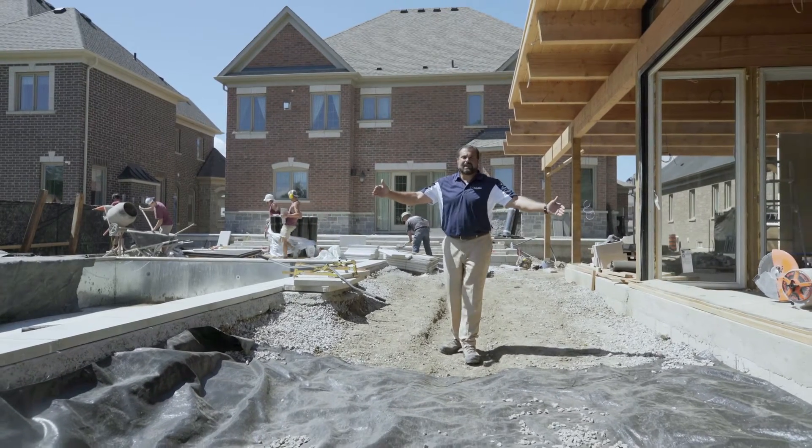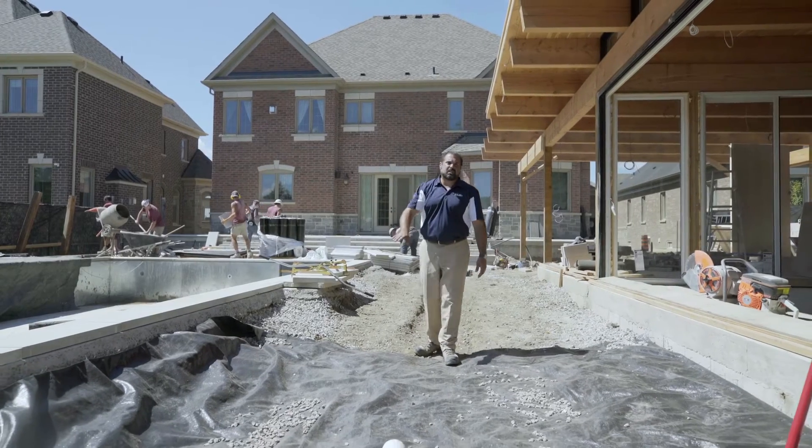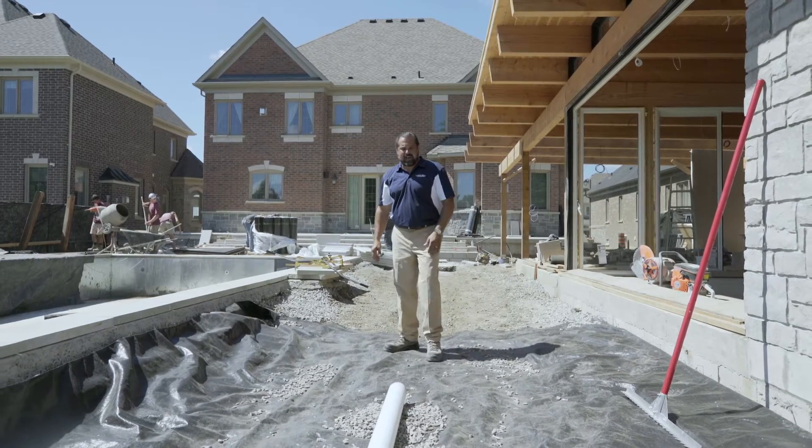We're going to install eight units wide here — five units coming off the coping at three-sixteenths of an inch per foot, or one and a half percent. Three units coming off the cabana at five-sixteenths of an inch per foot, or two and a half percent.